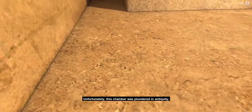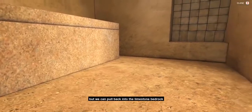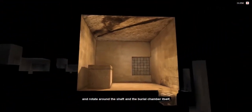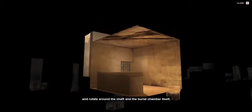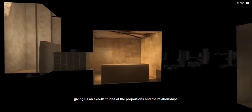Unfortunately, this chamber was plundered in antiquity. Not only can we view the contents of the chamber, but we can pull back into the limestone bedrock and rotate around the shaft and the burial chamber itself, giving us an excellent idea of the proportions and the relationships.